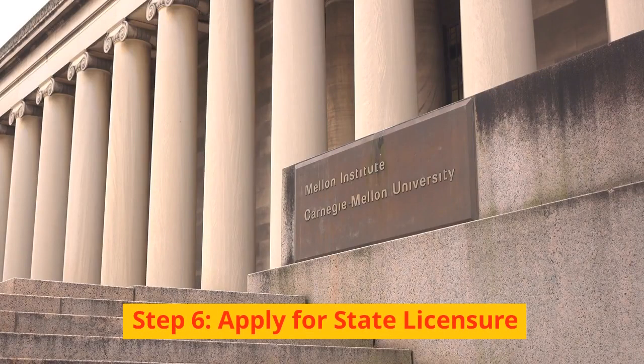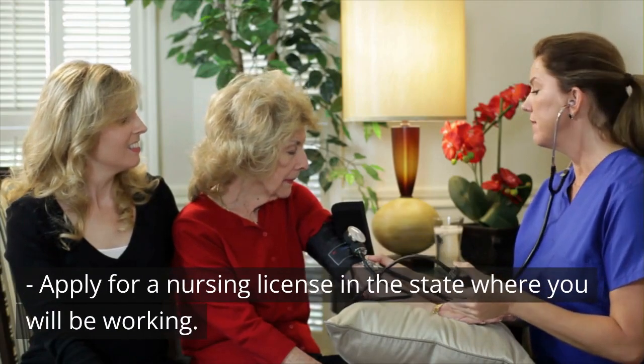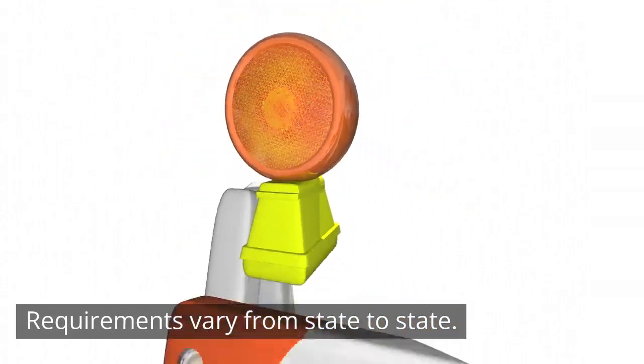Step 6: Apply for State Licensure. Apply for a nursing license in the state where you will be working. Requirements vary from state to state.